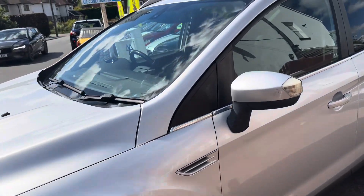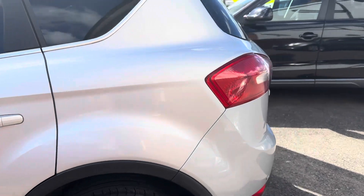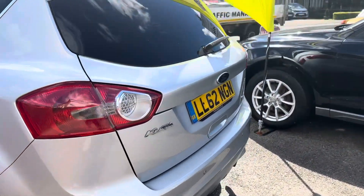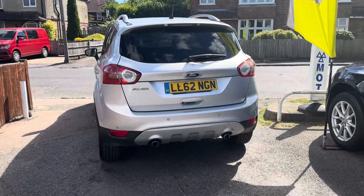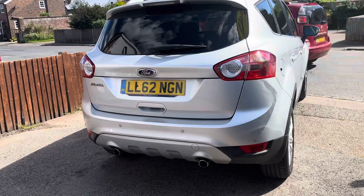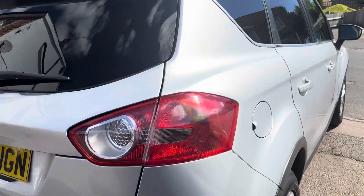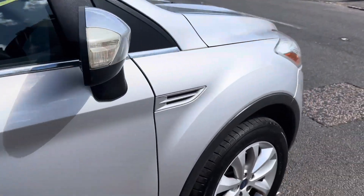We have a Ford Kuga, 2 litre TDCi, Titanium four wheel drive, metallic silver as you can see. It's got black half leather interior, done 73,000 miles, lovely bit of service history with it — a very clean and tidy machine.